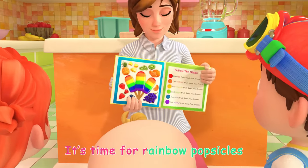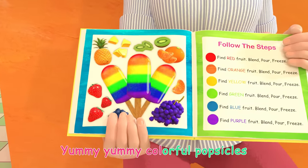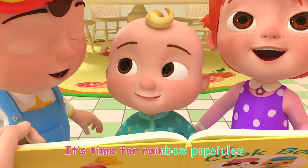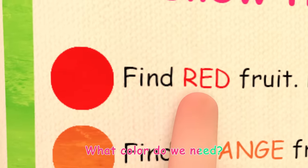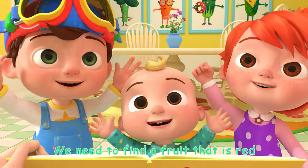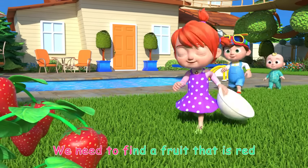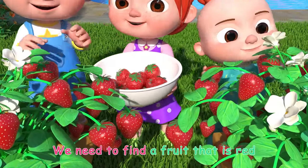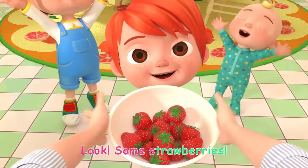It's time for rainbow popsicles! Yummy, yummy, colorful popsicles. It's time for rainbow popsicles. What color do we need? Red! We need to find a fruit that is red. Look, some strawberries!